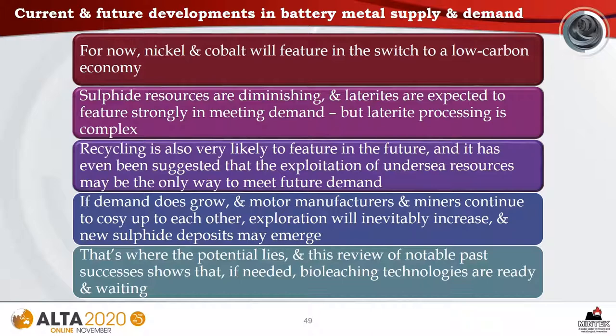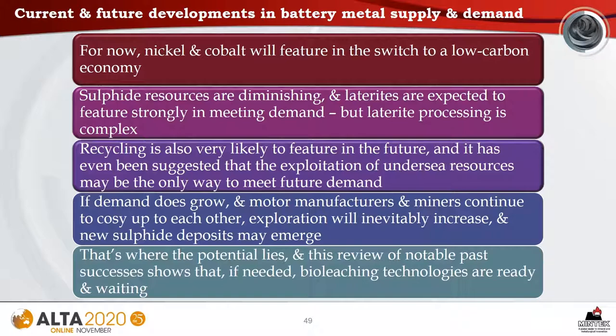For now, nickel and cobalt will feature in the switch to a low-carbon economy. Sulfide resources are diminishing, and laterites are expected to feature strongly in meeting demand, though laterite processing is complex. Recycling is also likely to feature in the future, and it has even been suggested that exploitation of undersea resources may be the only way to meet future demand. If demand does grow and motor manufacturers and miners continue to cozy up to each other, exploration will inevitably increase and new sulfide deposits may emerge. And that's where the potential lies — this review of notable past successes shows that, if needed, bioleaching technologies are ready and waiting.